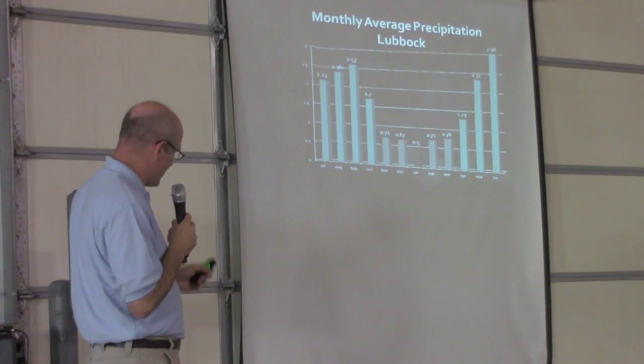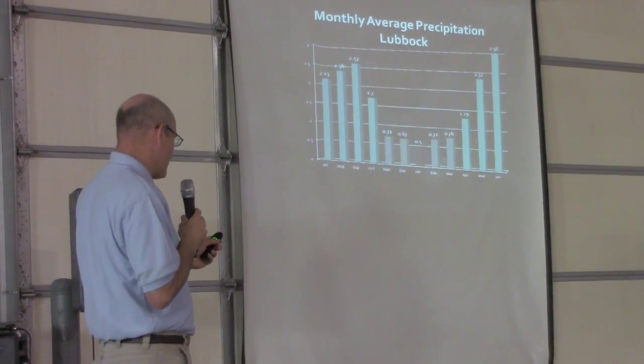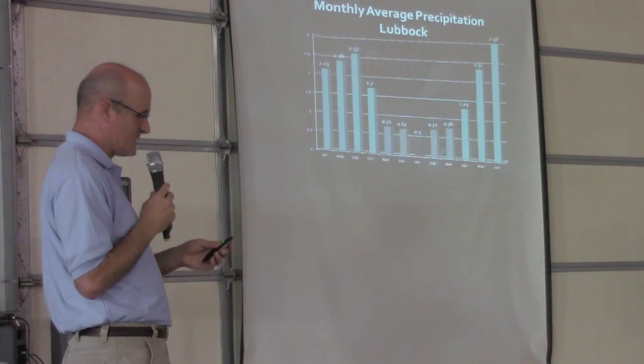Statistically, we don't get much rain from November through March. If you're going to come out of a drought, you better do it through October and keep getting rains like we've been getting — you're not going to get that moisture content from winter snowfall.